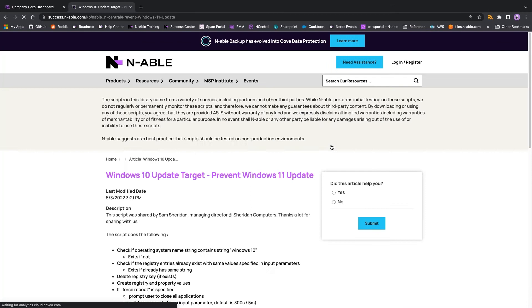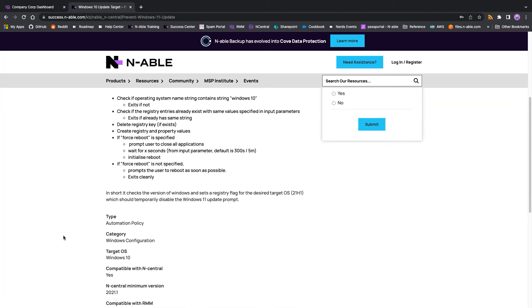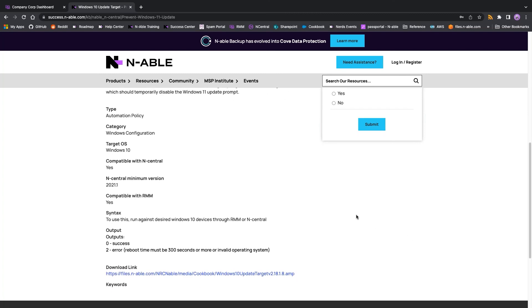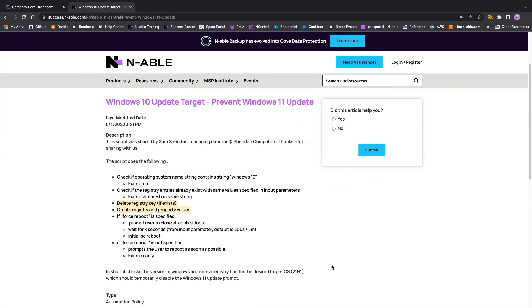There are a couple of objects in the cookbook that should be able to do that for you. As far as preventing the Windows 11 update, this one looks like it checks to see if you're running Windows 10 and then modifies a couple of registry keys so that the Windows 11 update does not recognize the machine as a valid target.